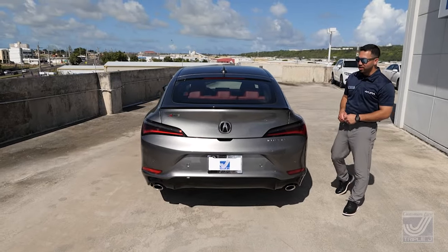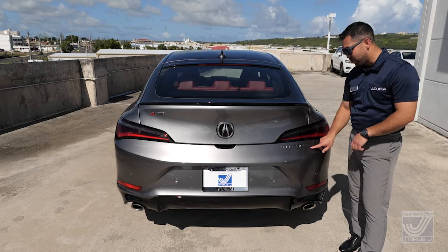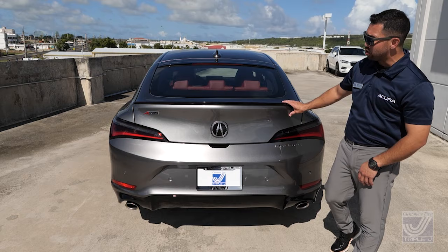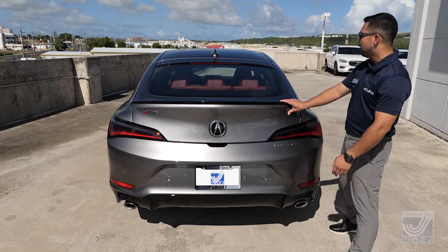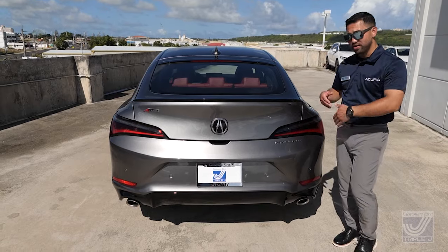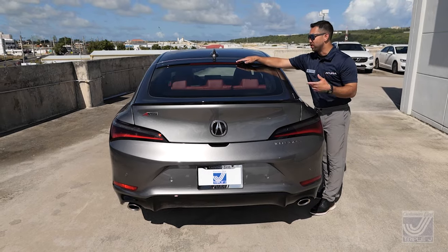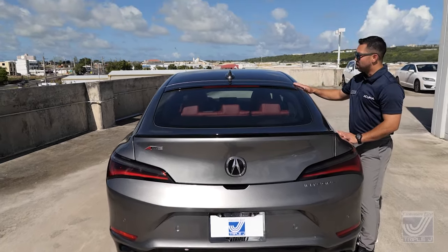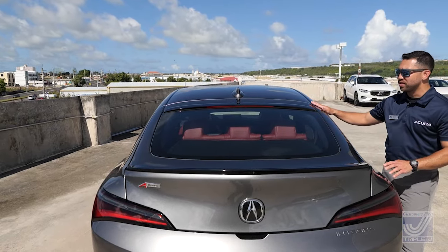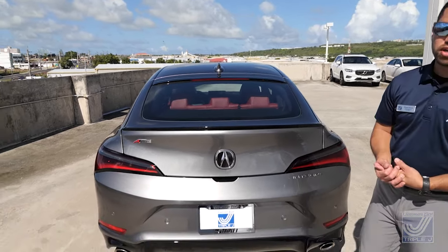Rounding off the tail end of the Integra, the first thing that catches my eye is the Integra embossing right there — the same font as the original DC2 — stamped on the back. You also have that liftback design with chicane-style LED lighting in the front and back, and the same badging symmetry front and rear. The third brake light is pretty cool — it's hidden within the glass, so it really doesn't break up that roofline. It's just a nice clean transition Acura did design-wise.